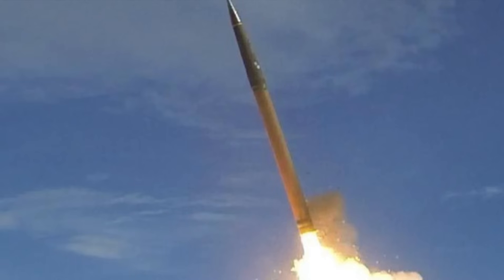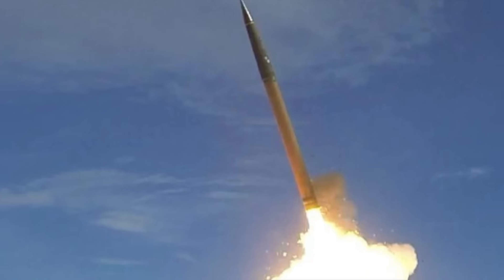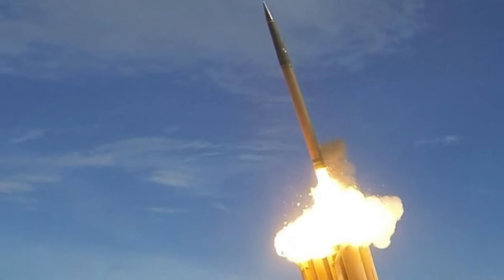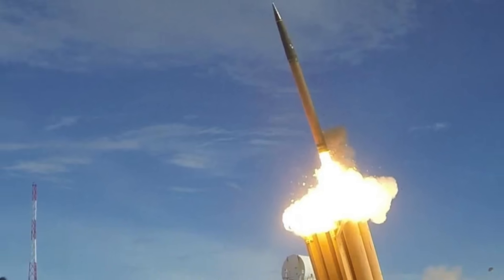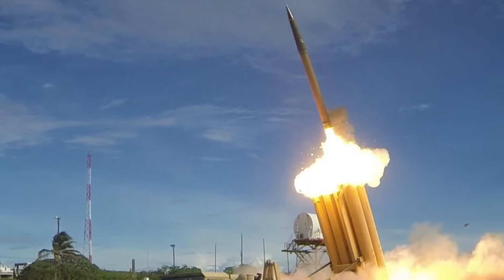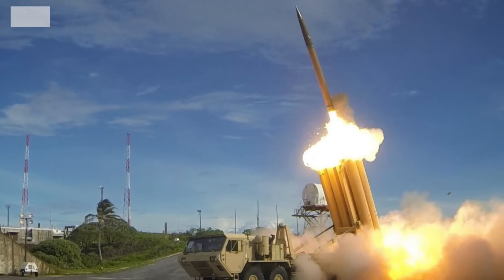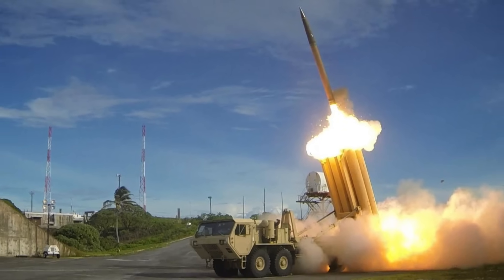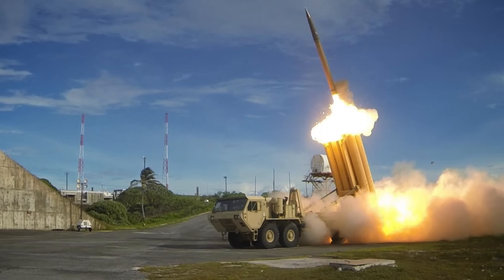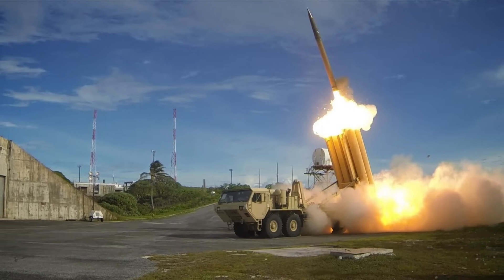THAAD is engineered to defend against ballistic missiles in challenging scenarios, such as when a rival launches a barrage of missiles requiring simultaneous interception of multiple targets. The system is quick to deploy and mobile, making it a very flexible platform. An important aspect is that it can be integrated with other systems like the Patriot PAC-3. The THAAD system consists mainly of three components: radar, battle manager, and missile launch battery.